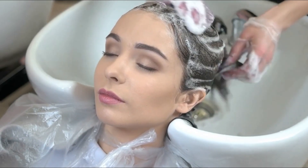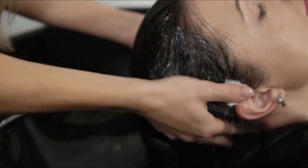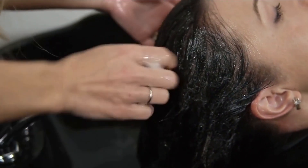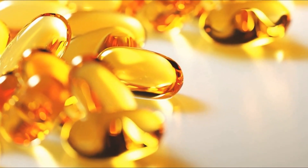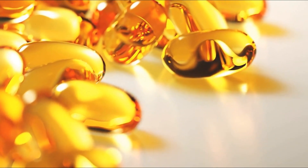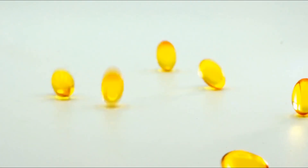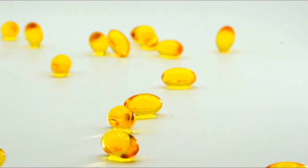In addition, diet can also play a role in treating dandruff. Eating foods high in healthy fats such as omega-3 fatty acids and avoiding processed foods and sugar can help reduce dandruff symptoms. Finally, if your dandruff persists despite your best efforts, it may be time to visit a doctor for a more serious treatment. A doctor may recommend a medicated shampoo, topical steroid cream, or even oral medications.